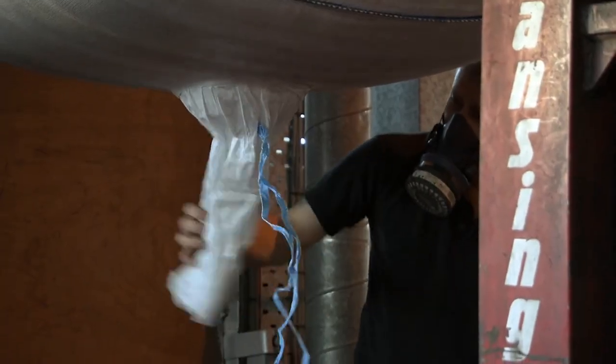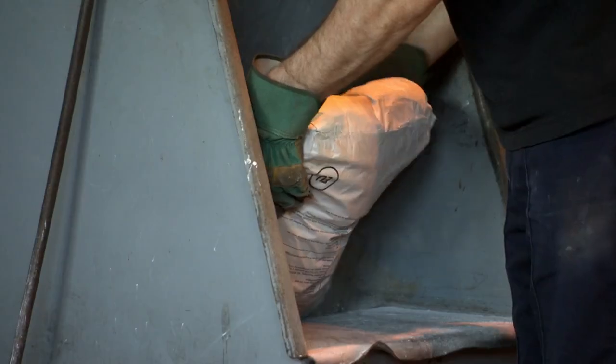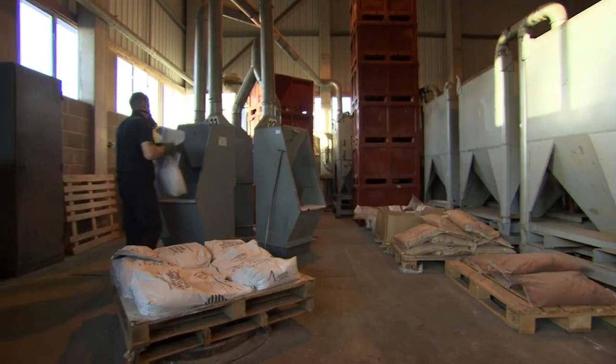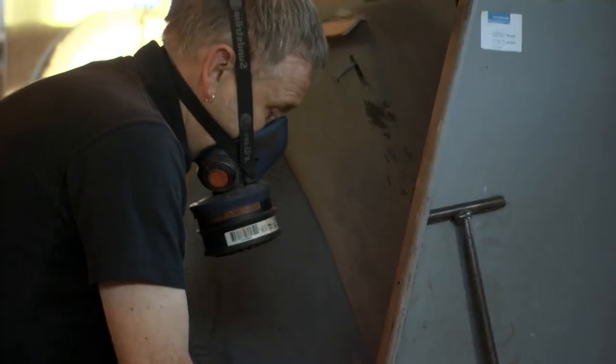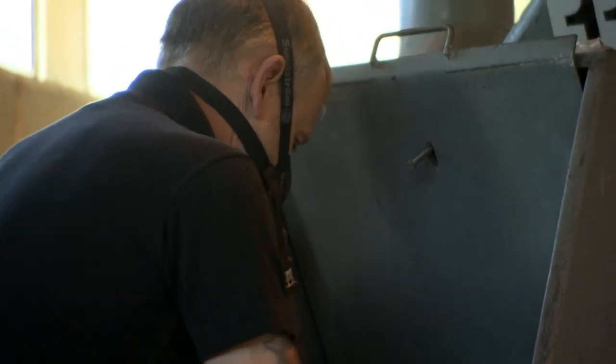The process begins with sacks of fine silica sand. The sand is mixed with soda ash and limestone — the three main ingredients of most regular glass. Next, they add lead oxide. This is what turns ordinary glass into crystal glass. Adding 24% lead oxide increases the density of the finished glass, so it bends light passing through it, making it sparkle.